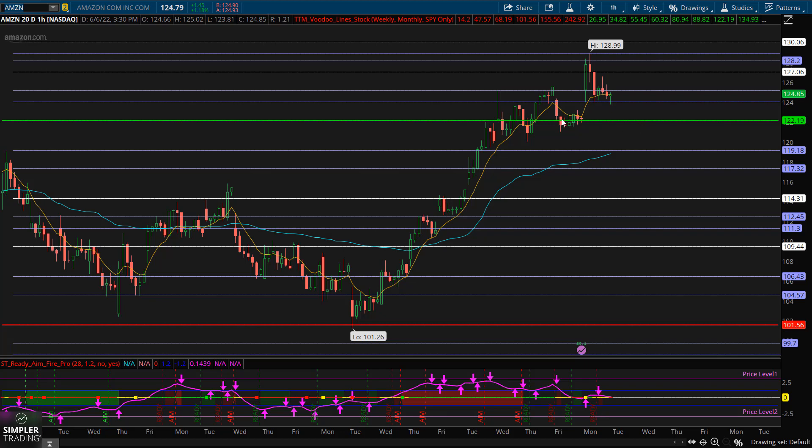We talked about how we would see the voodoo lines move to accommodate that today. On Friday we were closing right at the second most important of the voodoo line levels — the most important being these fire lines, like the one now at 101.56, which would have been just over 2000 in pre-split numbers. That represented a multi-year low in Amazon from which this market is trying to recover.